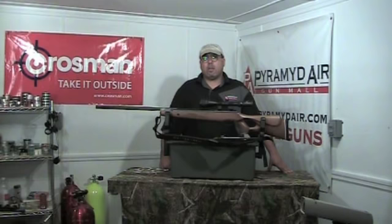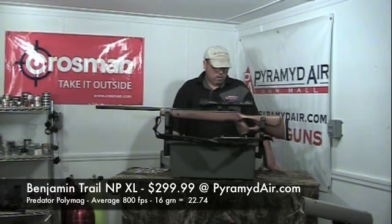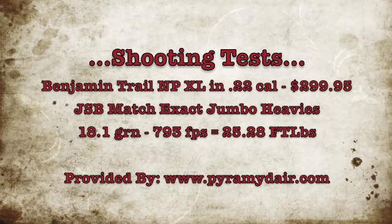The last pellets I took a look at were the JSB Predator pellets. We had a high of 809 feet per second, a low of 794 feet per second, an average of 800 feet per second with a difference of 15 feet per second. This gun definitely produces consistent results.